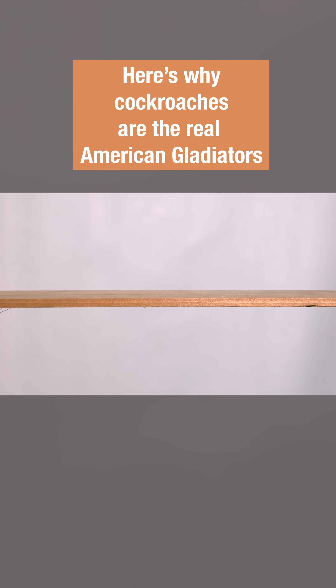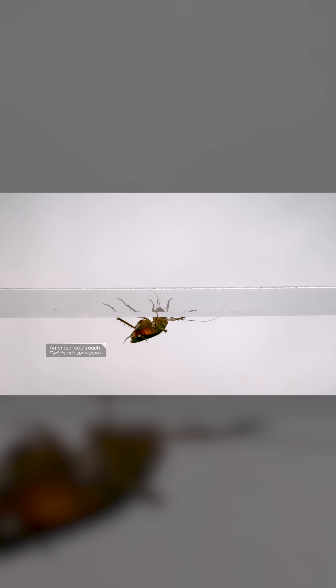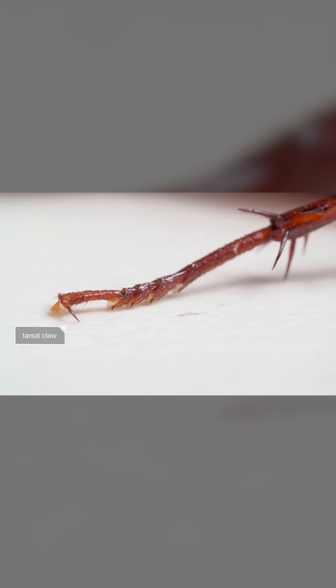The American cockroach is one of the fastest insects on the planet. It can run up to 3.4 miles per hour — that'd be like a human knocking out eight marathons over their lunch break. It uses hooks, called tarsal claws, to flip over ledges.